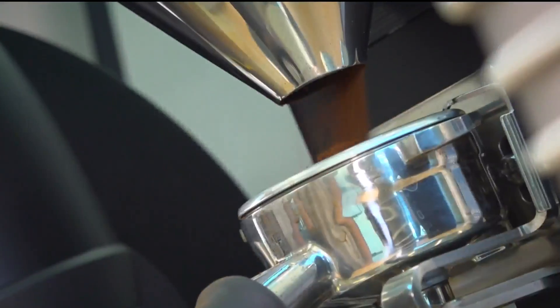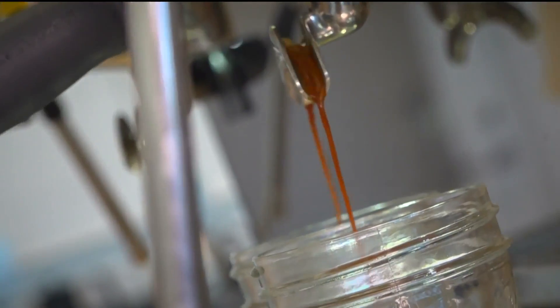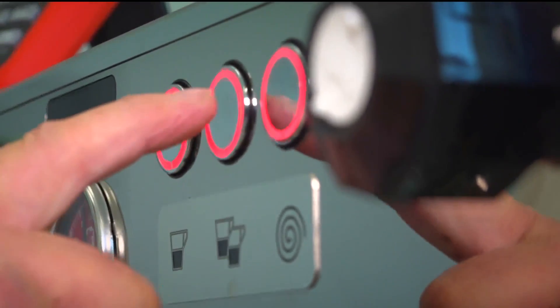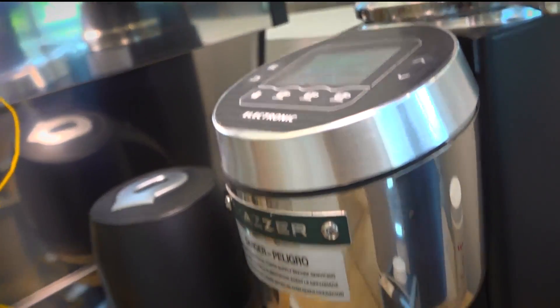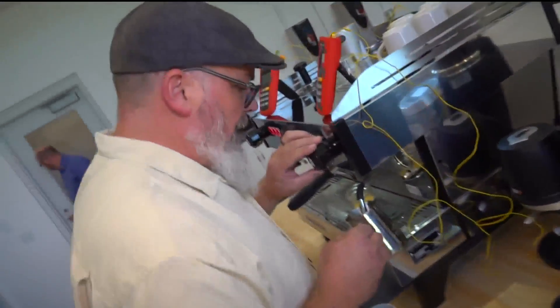Push the number two button. 27 to 30 seconds is where we're shooting for. You need the right water-coffee ratio at 202.5 degrees and temperature. Throughout the day, humidity changes and barometric pressure changes all have an effect on brewing a great cup of espresso.